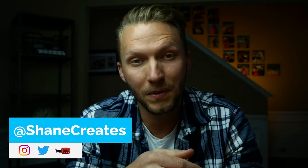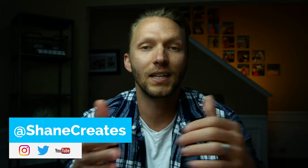Yo, what's going on guys? Thanks for joining me. For those new here, my name is Shane, and on this channel I'm building an easy and affordable smart home using HomeKit.